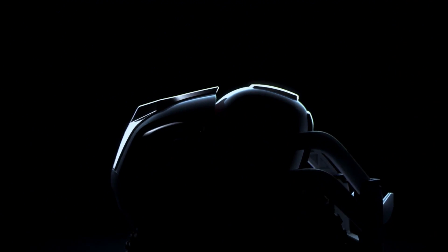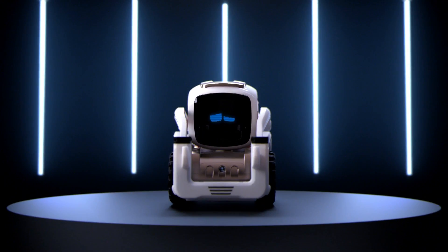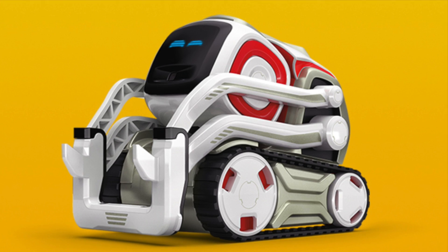That's Cosmo, the new Anki robot toy — and calling it just a toy almost feels like a disservice. To me it rang bells of WALL-E from Pixar, and with good reason, because some talent from Pixar has come on board and been part of the design team for Cosmo.